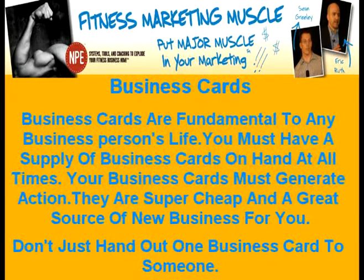Business cards. Business cards are fundamental to any business person's life. You must have a supply of business cards on hand at all times. Your business cards must generate action. They are super cheap and a great source of new business for you. Don't just hand out one business card to somebody — give out three to five at a time with this request.